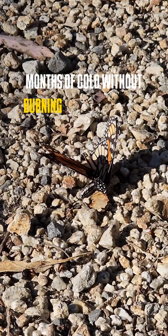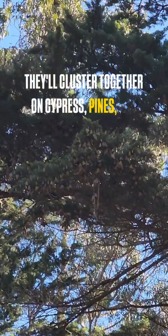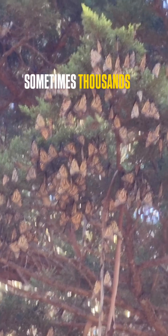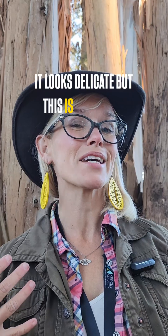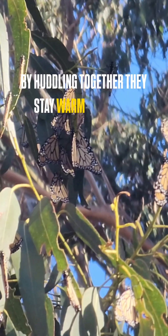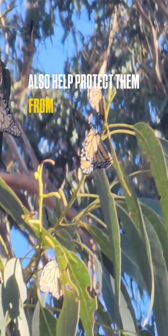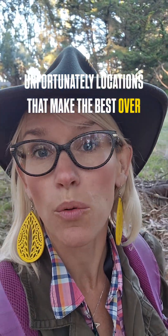They'll cluster together on cypress, pines, and eucalyptus — sometimes thousands of butterflies covering a single branch. It looks delicate, but this is actually a survival strategy. By huddling together they stay warm, and it can also help protect them from being battered by winter storms.